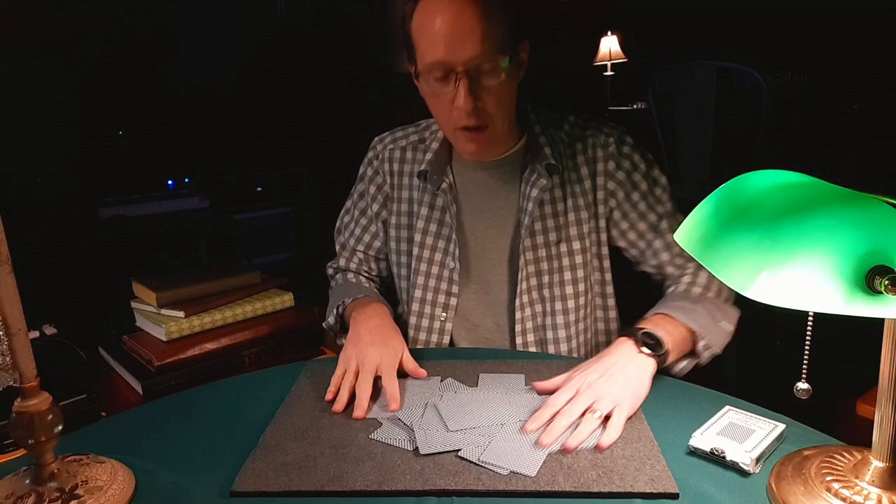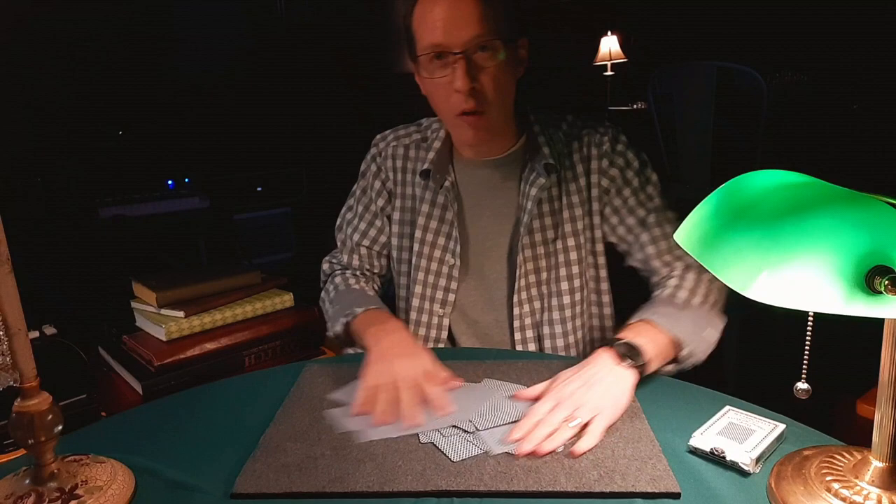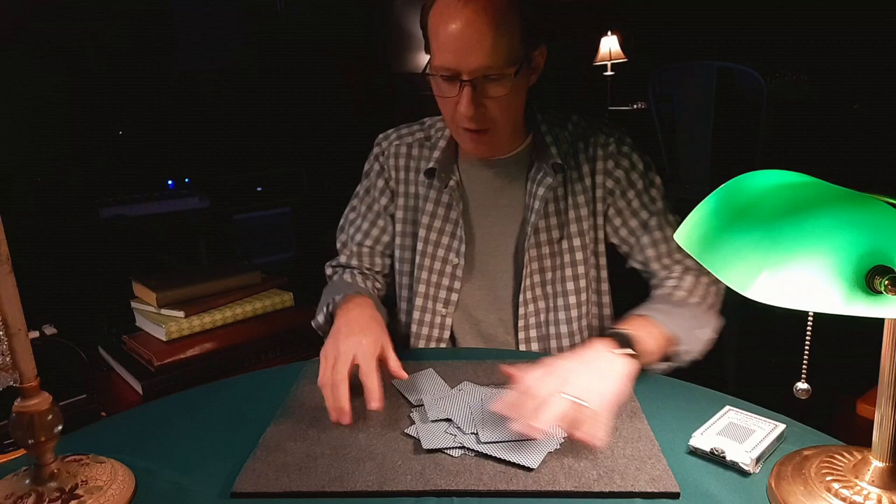Hi there, it's Carl Irwin, the Common Magician, and I've got something interesting to show you. We're going to mix up a deck of cards here, really sloppy on the table, do a quick table wash, so we don't know where any cards are at.